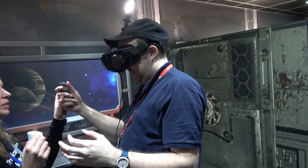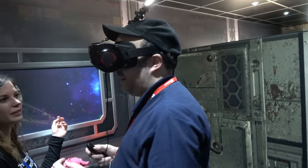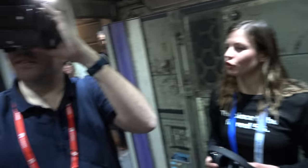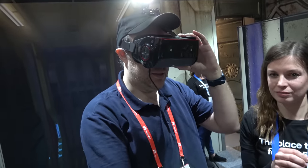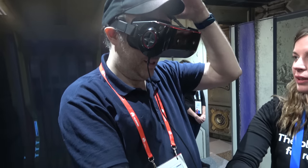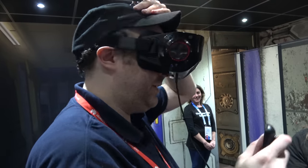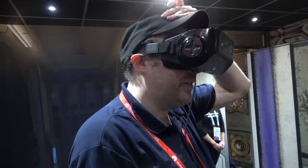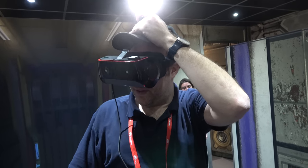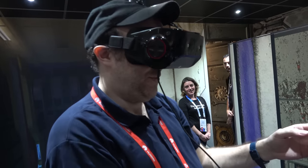During the live VR demo, the user sees a space dock environment. The display resolution is 1K per eye — collectively 2K resolution. The user spots a flying robot, describes the visuals as very clear, and navigates the 360-degree space world.